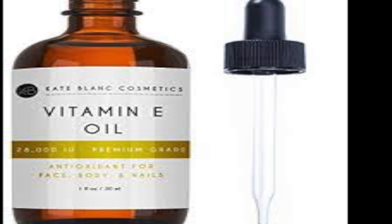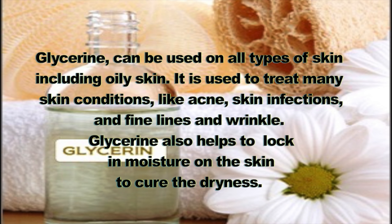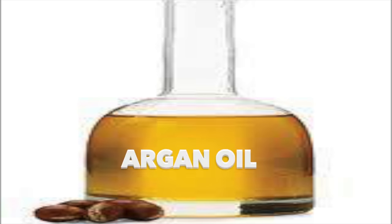Our next ingredient is vegetable glycerine. We're using vegetable glycerine as a preservative and also as a moisturizer. Glycerine can be used on all skin types, including oily skin. It is used to treat many skin conditions like acne, skin infections, and fine lines and wrinkles. Glycerine also helps to lock in moisture on the skin and cure dryness.